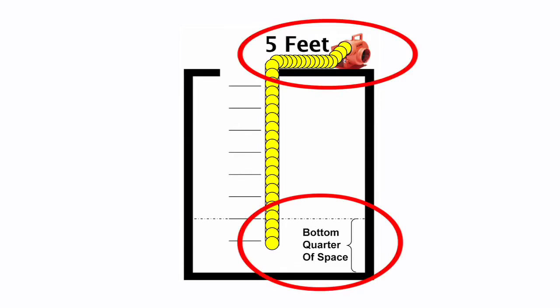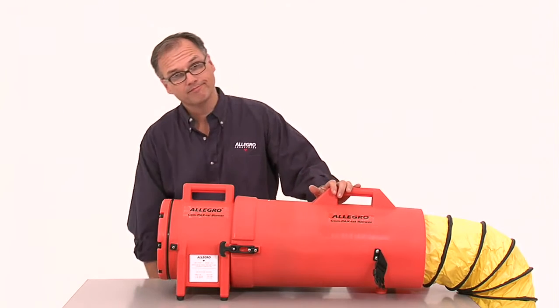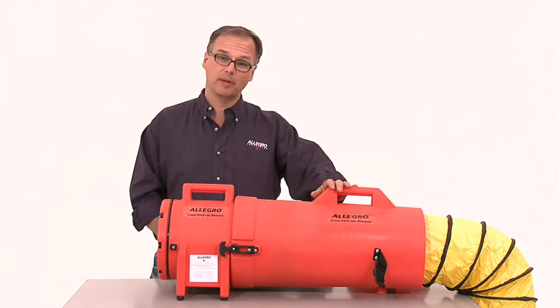Make sure the unit is set up at least 5 feet from the opening and upwind to prevent exhausted air from recycling. Once the unit is in place, you simply plug it in, turn it on, and you have airflow to your confined space.